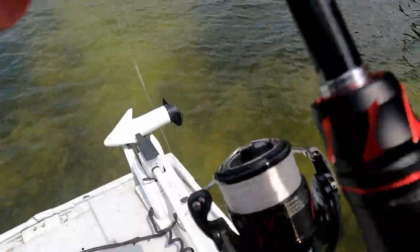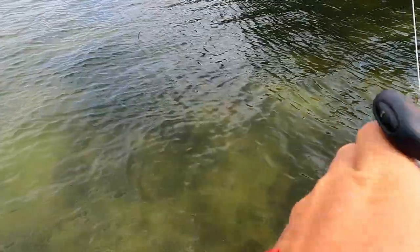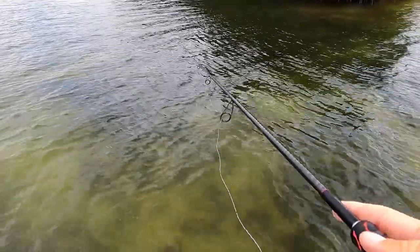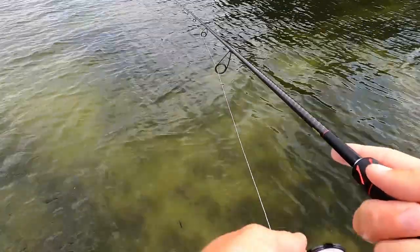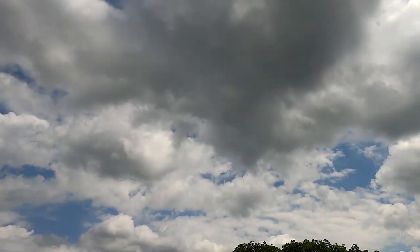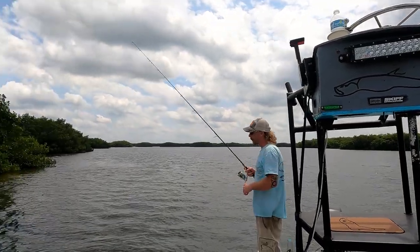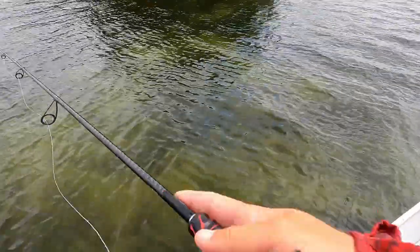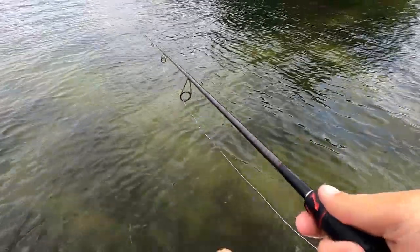Looking pretty good so far, guys. First cast of the day — see how it goes. If you guys ever need live bait and you're in the Ruskin area, this is the man to call — Jake. I'll put all his info in the description so you can give him a call. He'll provide you with the best bait in the world, guaranteed to catch fish or die trying!